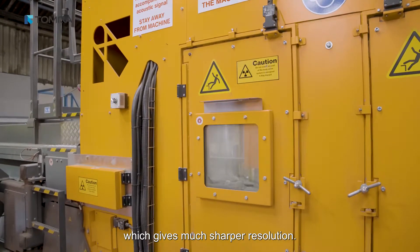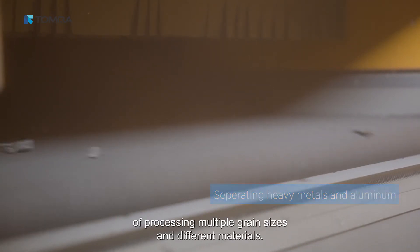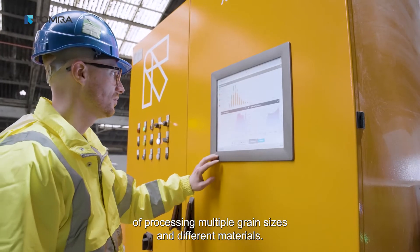The high-acutance X-ray sensor gives much sharper resolution, and the high-powered X-ray source is capable of processing multiple grain sizes and different materials.